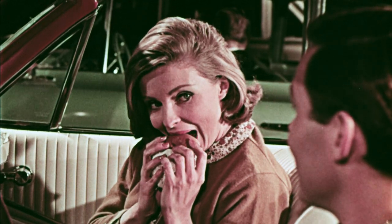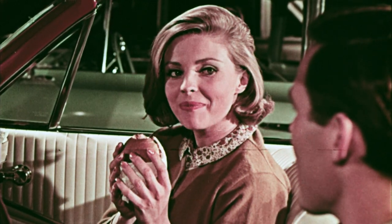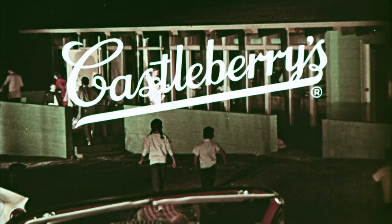Visit our snack bar now. You'll always find Castleberry's pit-cooked barbecue and other good things to eat at our snack bar.